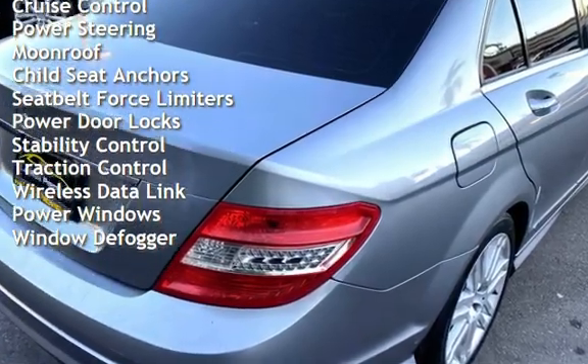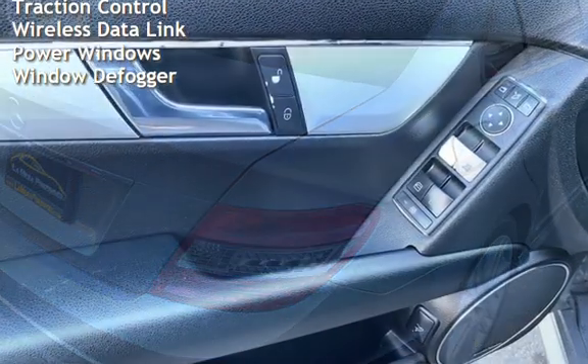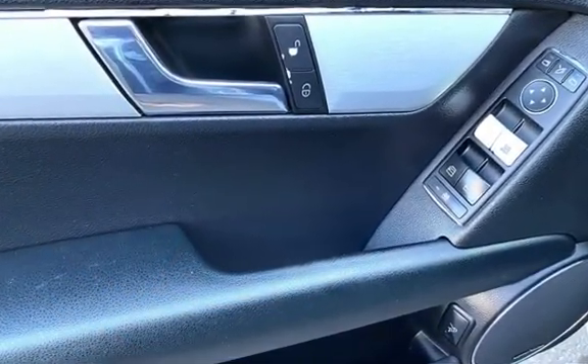Additional features include child seat anchors, seat belt force limiters, power door locks, stability control, traction control, wireless data link, power windows, and window defogger.